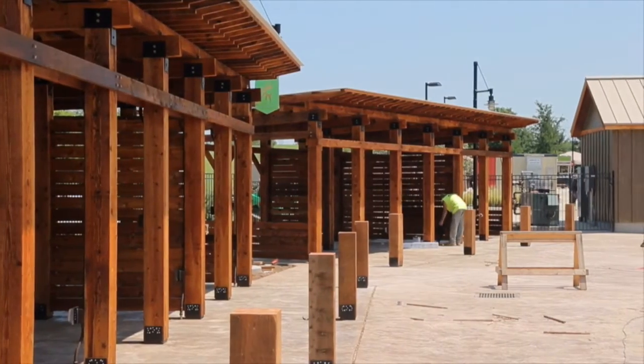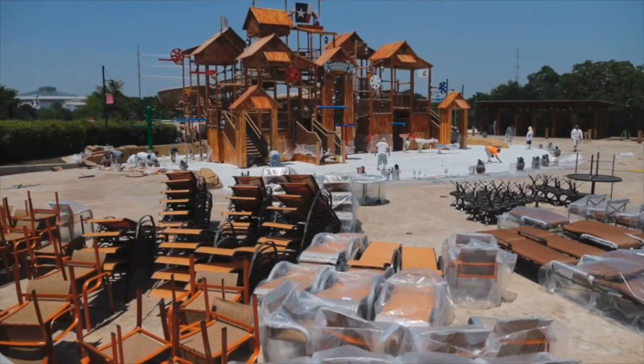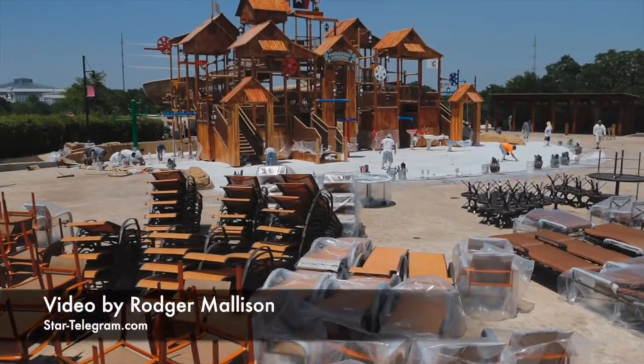Those all come with TVs and refrigerators and soft seating. That's gonna be really fun, in addition to some extra seating, because we have a lot of families that come out for summer.